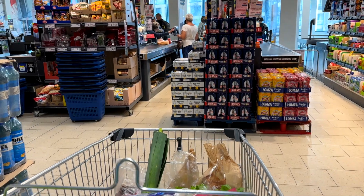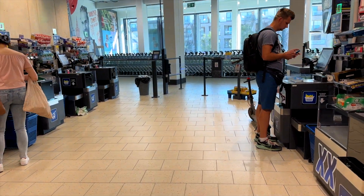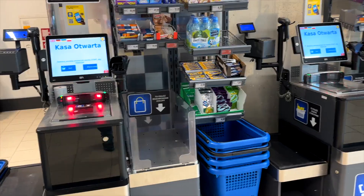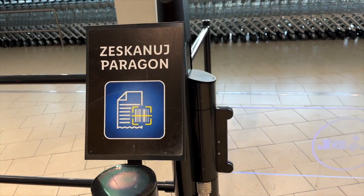Once the shopping cart is full, I go to the cashier. There are two types: the regular one where a cashier helps you, and the self-service one. At the self-service, pay attention — there are two types as well. For small items, if you have just a few, go to the small one. There is also an XXL size for a lot of items, and you can only pay by card there. Very importantly, if you go to the self-service cashier, remember to get the receipt because you will need to scan it before exiting the store.